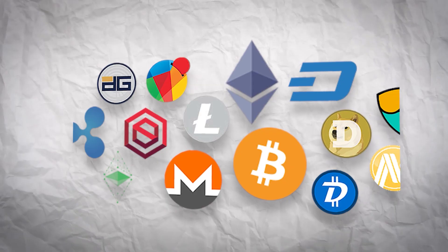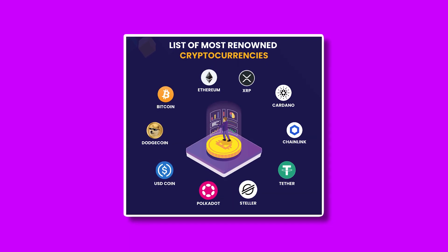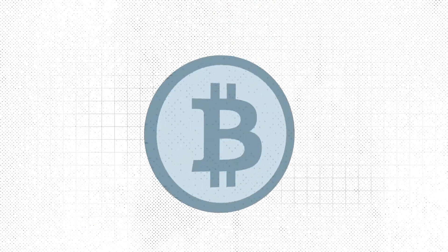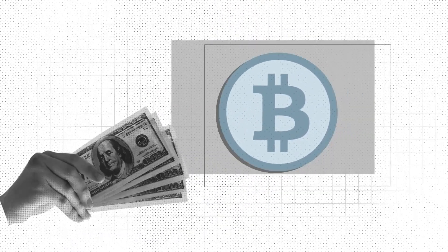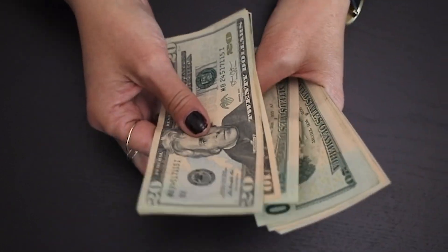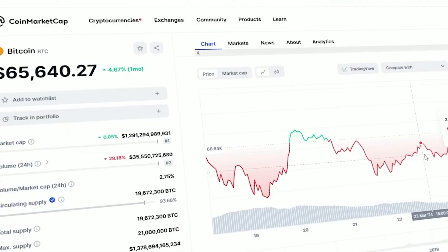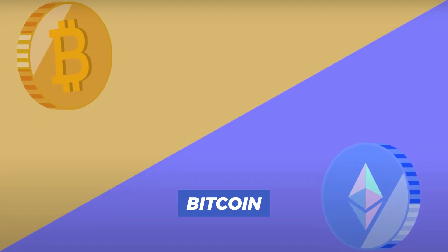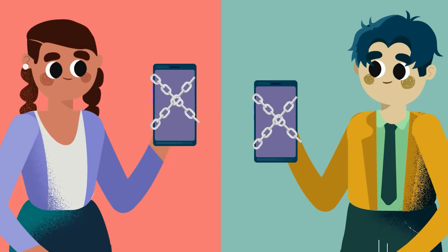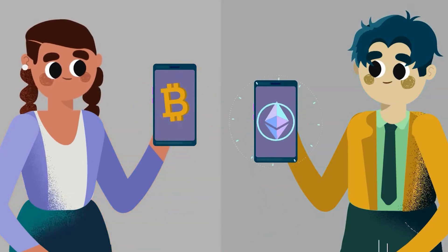Cryptocurrency coins, or simply coins, are the native assets of their own blockchains. Imagine these as the digital equivalent of national currencies, like the dollar or euro, but for their specific digital realm. Coins like Bitcoin, Ethereum, and Solana are not just currencies — they're integral parts of the blockchains that produce them.